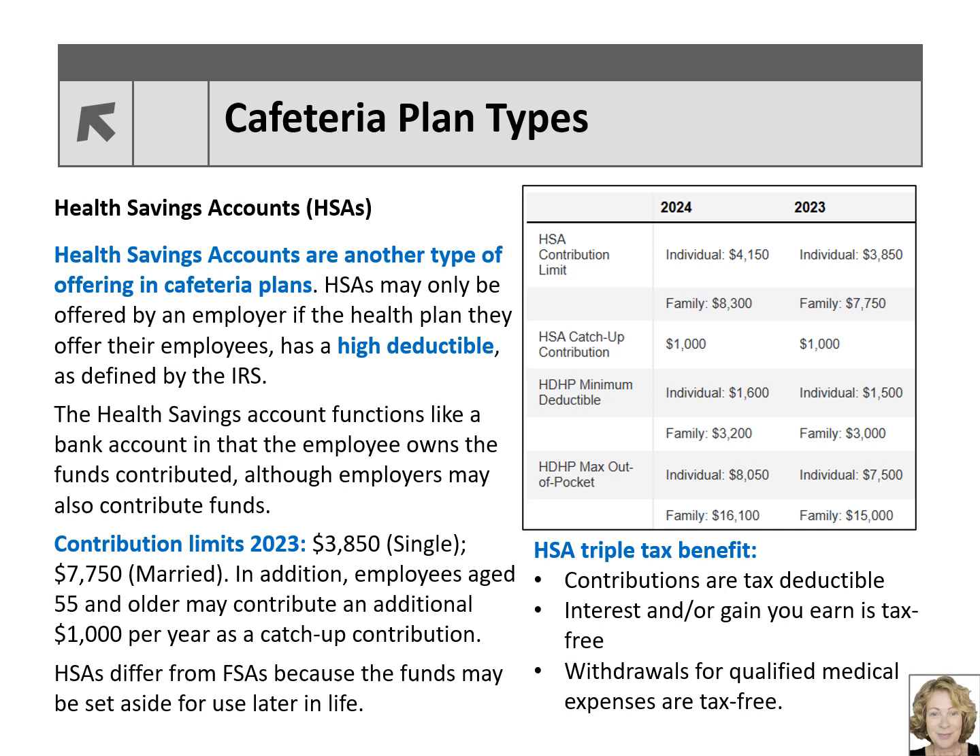For 2023, HSA contribution limits are $3,850 for a single individual and $7,750 for a married couple. Employees age 55 and older may contribute an additional $1,000 per year as a catch-up contribution. Employer contributions to HSAs are tax exempt for Federal Income Tax, FICA, and FUTA. The contribution limits increased in 2024 by $300 for single individuals and $550 for married taxpayers, while the catch-up contribution for taxpayers age 55 and older remains unchanged.